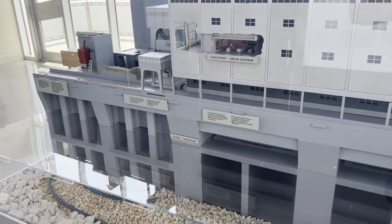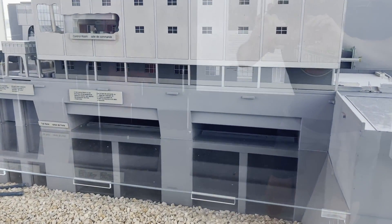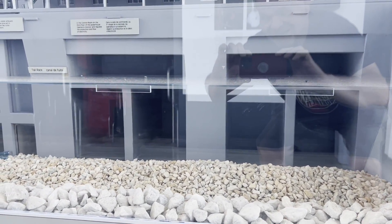There are three head gates for each of the 16 generators, and the dam processes 999,444 liters per second.